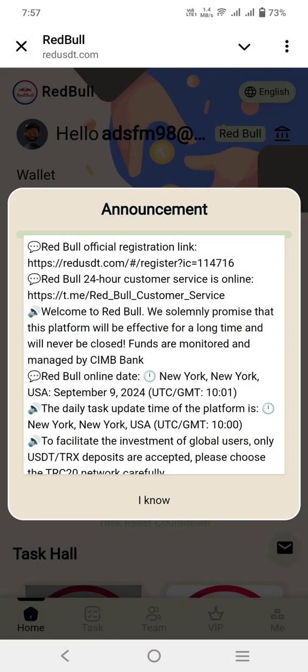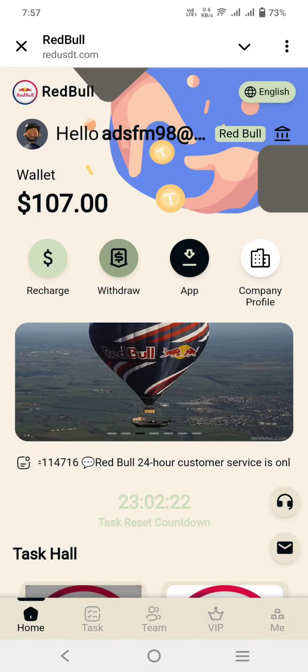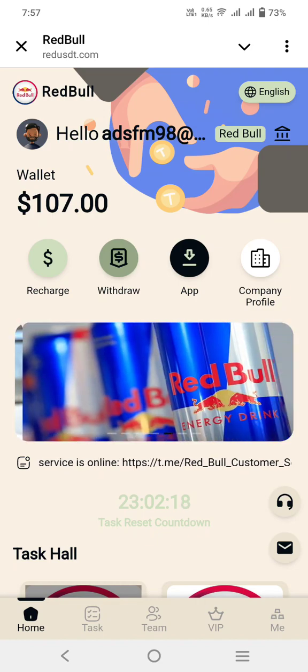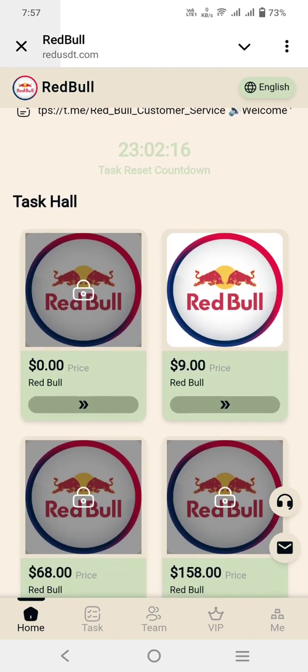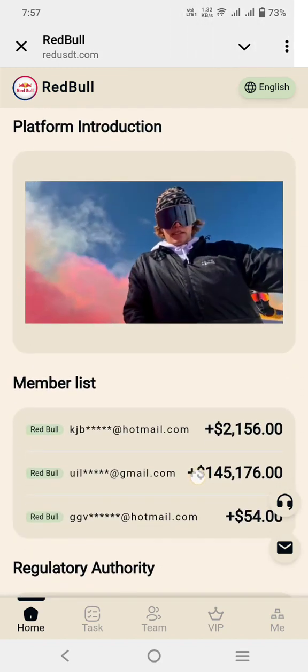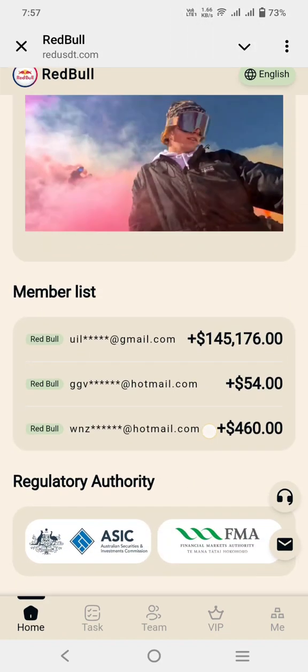You can check out the latest announcements here, and you can see the registration link. You can click on the recharge, withdrawal, app, or company profile. You can check out here and see different tasks, the registration link, and introduction.